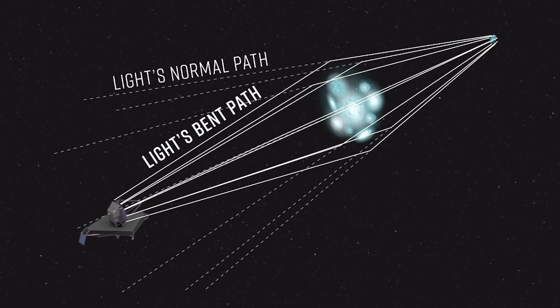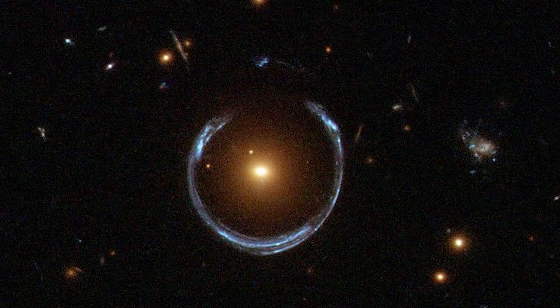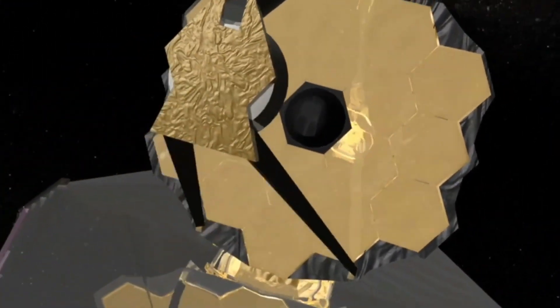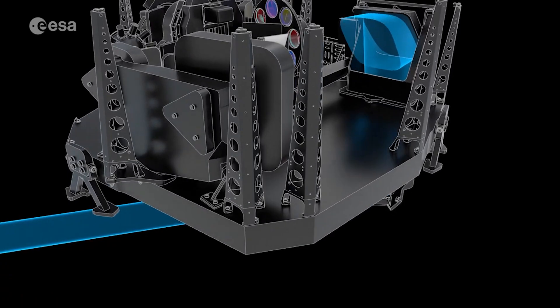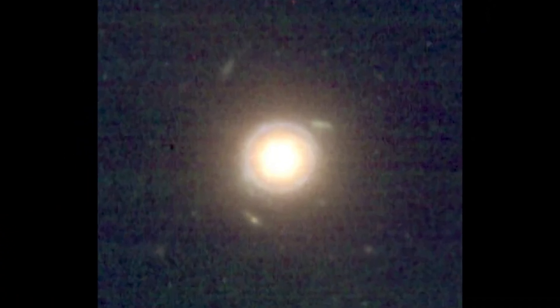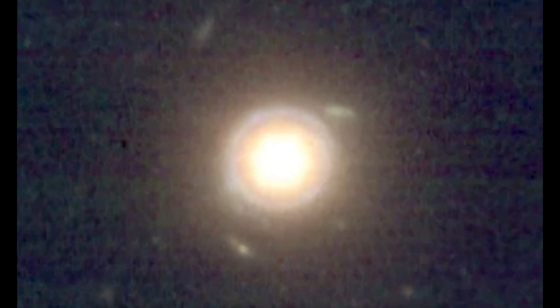Although seeing Einstein rings is unusual, it is not unheard of. Hubble has already photographed amazing Einstein rings. This isn't even Webb's first time capturing SPT-S J041839-4751.8's Einstein ring. The identical location was acquired by the Space Telescope's near-infrared camera, or NIRCam, in August, and SpaceGuy44 colorized and shared it at the time. However, you can see that image was not as clear.